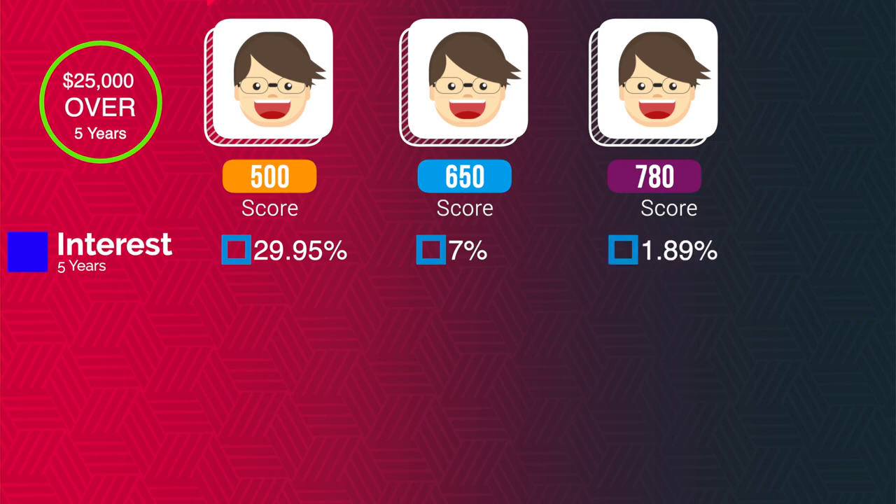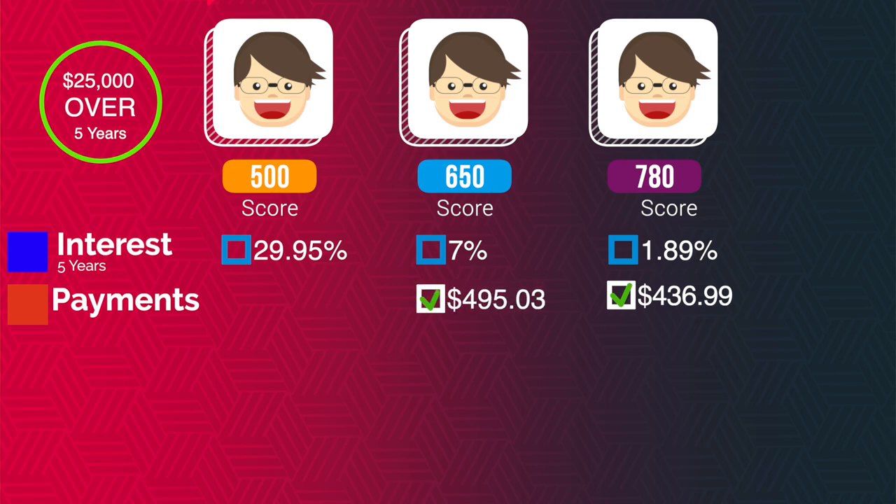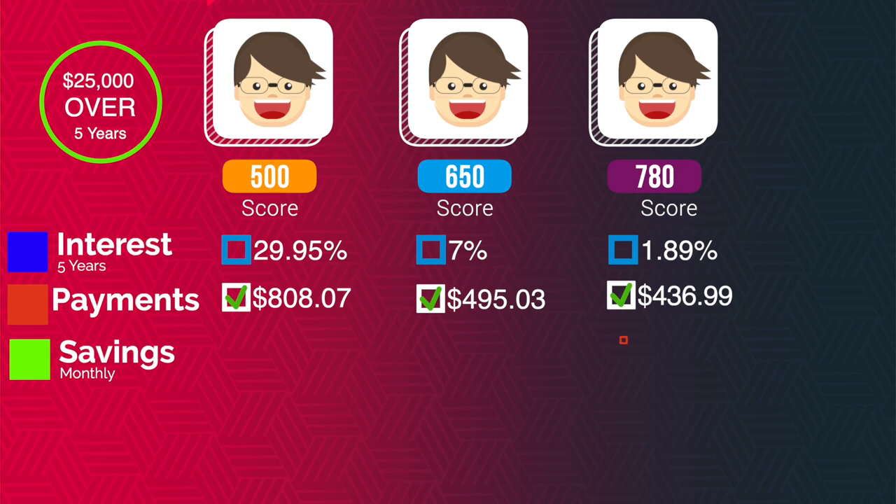Let's look at the monthly payment. With a 1.89% rate, your monthly payment is $436.99. With a 650 credit score at 7%, your monthly payment is $495.03. And with a 500 credit score at 29.95%, you are at $808.07. With a 780 credit score, you're saving just over $370 a month versus if you had a 500 credit score.